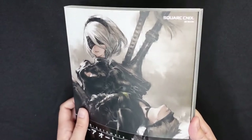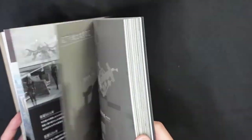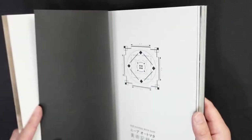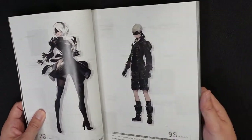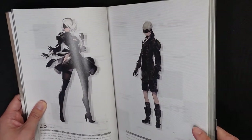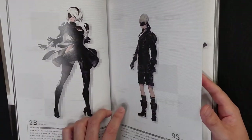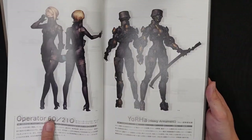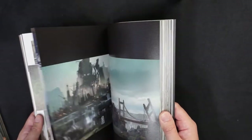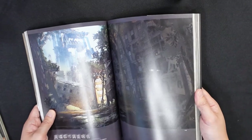Moving on to Nier — I would describe this as gothic cyberpunk. It takes place a couple thousand years in the future. What I love about this is the character designs. I love the dark fantasy or gothic atmosphere even set in a cyberpunk futuristic time frame. There are some mechs in here too. This book is mainly more of a description of the maps and layout of the world inside the game, but I do have some background art here.